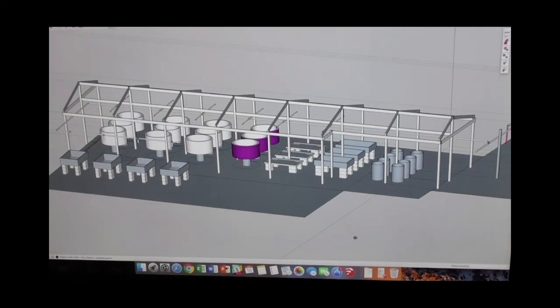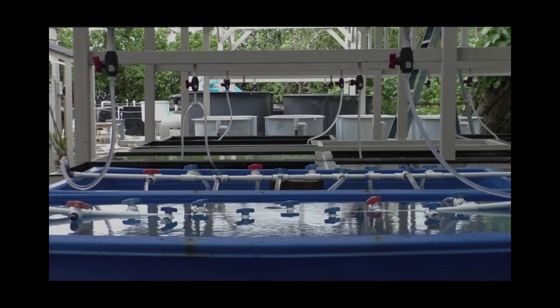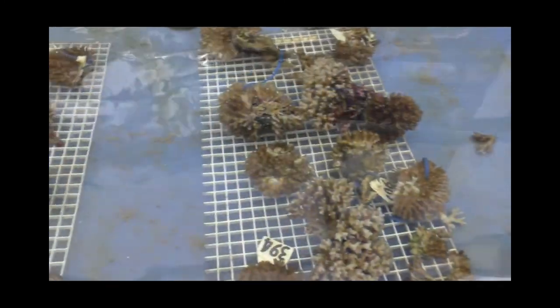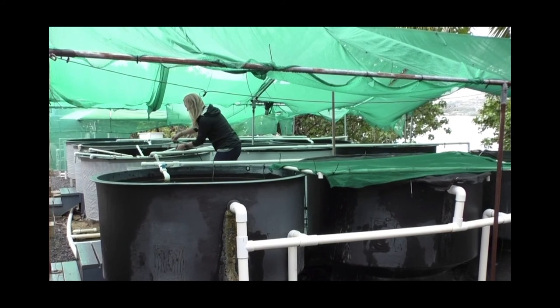Before we get to having water in tanks and corals in tanks, we start with a plan. Designing a space like this, I use a 3D modeling software to help me plan for the needs of the researcher. Each of these tanks that you see here is purpose-built for the specific types of corals we're working with, the larvae that they produce, and the experiments the researchers hope to conduct.